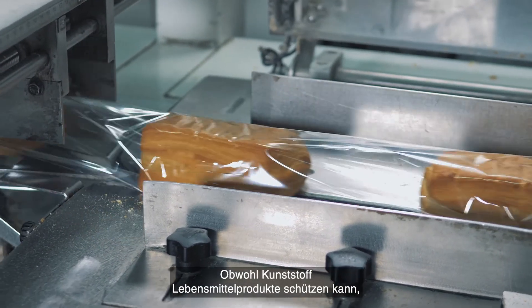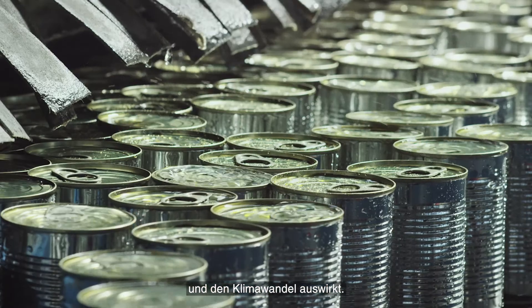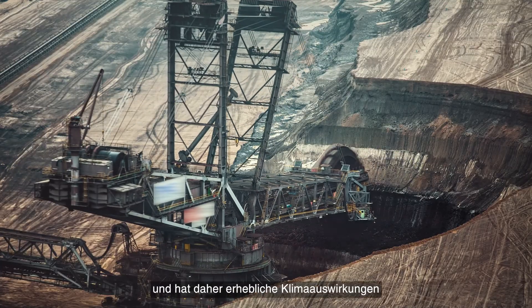Although plastic can protect food products, it's usually made from fossil-based materials, putting pressure on finite resources and climate change. What about aluminium? Like plastic, it has protective attributes, but it requires strip mining, which has a high-carbon footprint.